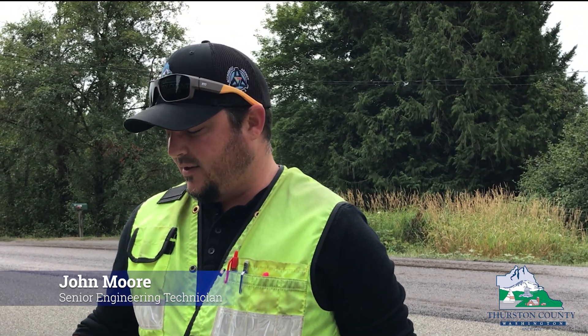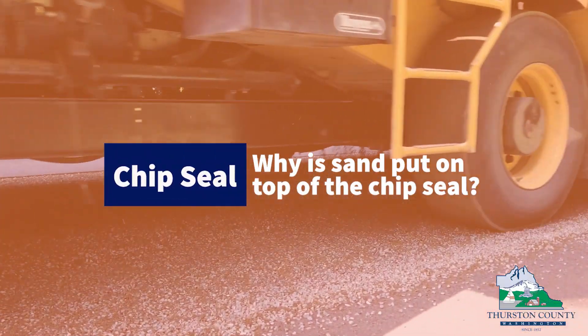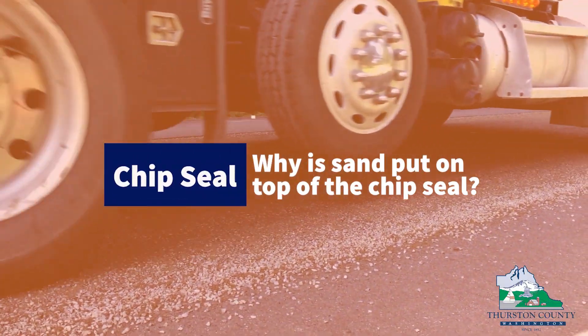During construction, pay attention to flaggers and their instructions, and pay attention to posted speed limits, because the only time that damage can occur is when you go over fresh oil or you're going too fast and chip rocks will fly. I started using sand, which we call choke, to absorb any oil that comes up through the rock, which would eliminate damage to cars or oil coming off to the sides when it gets wet from rain or anything happens.